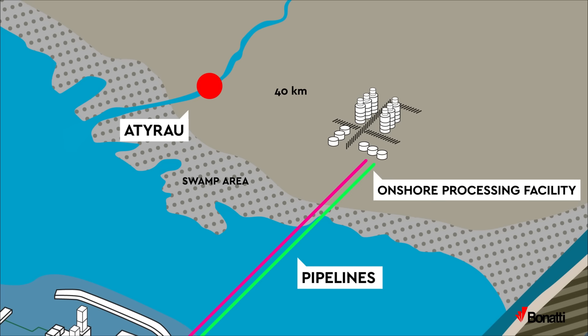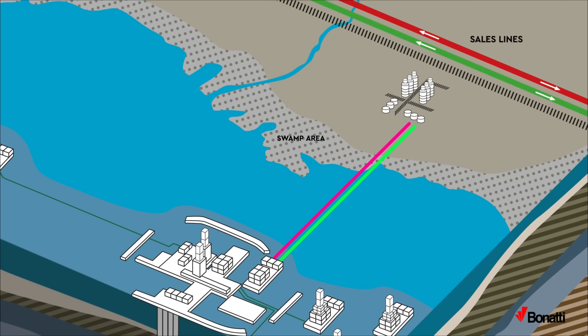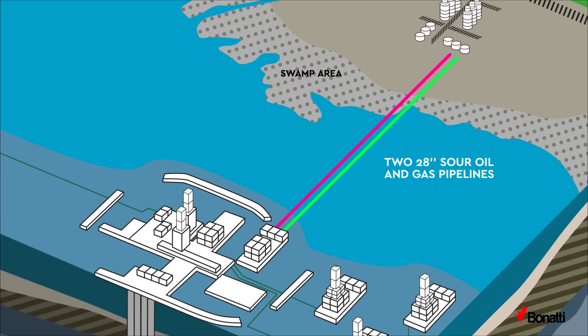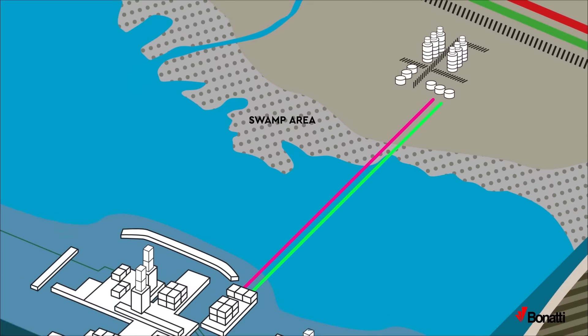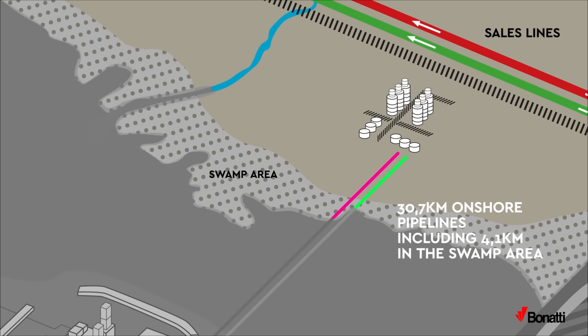Oil and gas are treated, conditioned, and transferred by the existing infrastructures. The overall pipeline system from the Dee Island Offshore Facilities to the onshore processing facility comprises two 28-inch sour oil and gas pipelines, 95.7 km long, running in a northerly direction with an offshore length of 65 km, continuing onshore with a total length of 30.7 km, including 4.1 km in the swamp area.